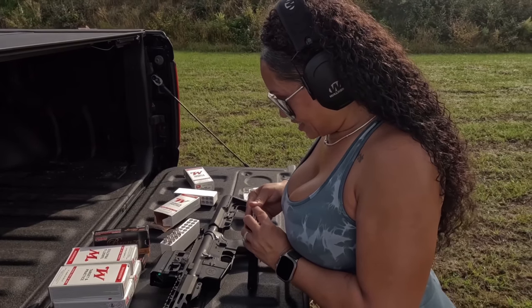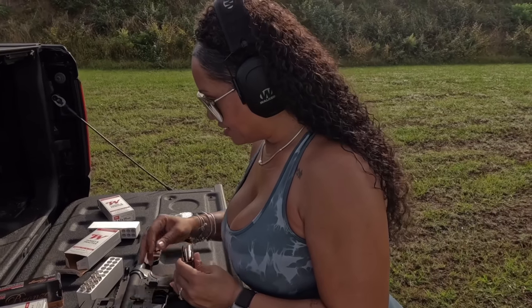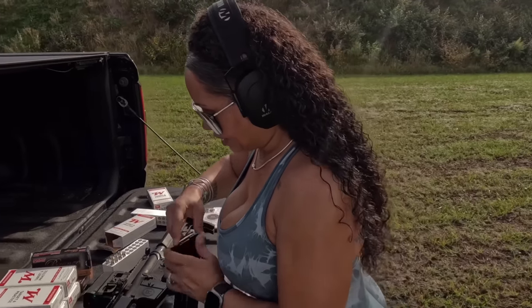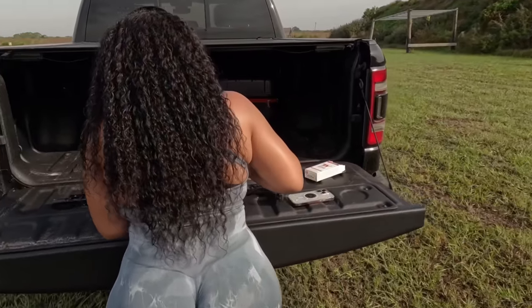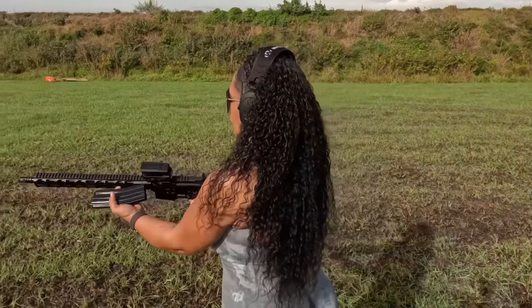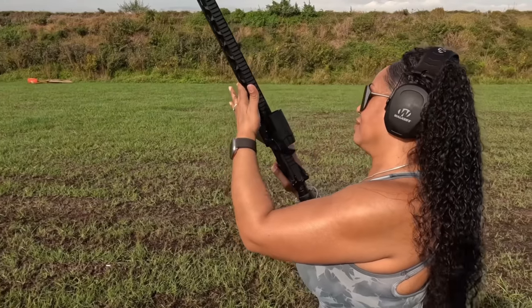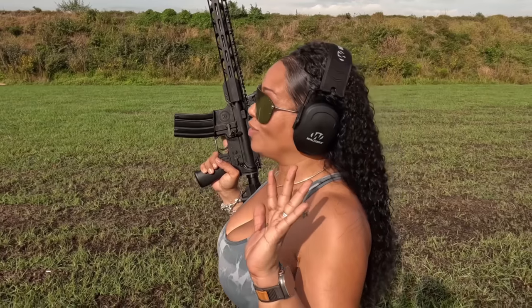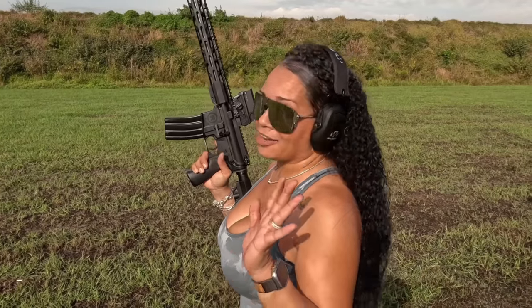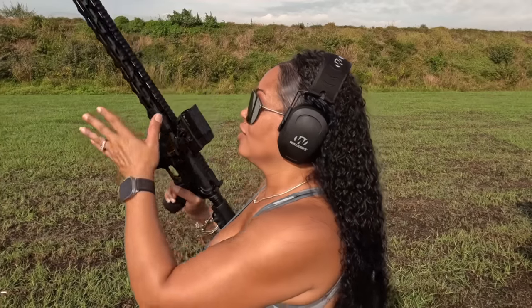The round has to be in there perfectly. I went ahead and greased her up very, very well — I had a feeling it would be a problem if I didn't. You can see we've got oil seeping from it. And funny enough, the optic on here costs more than the whole rifle.